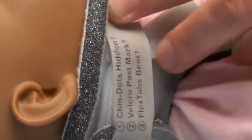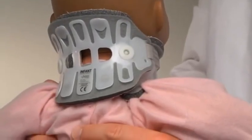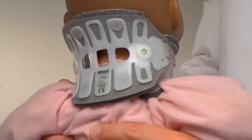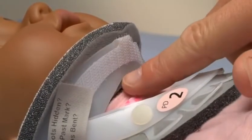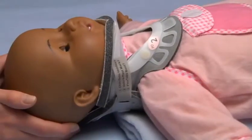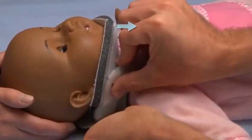Tighten the collar further if needed or select a larger size. 3. Are the flex tabs bent? If the collar is properly fit, the flex tabs will be flexed outward, which disperses pressure over the chest, shoulders, and back. Finally, check to see that the back of the chin piece is not pressing into the child's throat. If it is, release the velcro and lift the sides of the front panel up off of the trapezius muscle, as this pivots the chin piece forward and away from the throat.